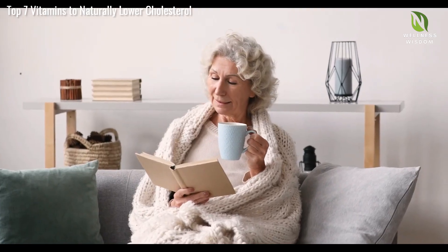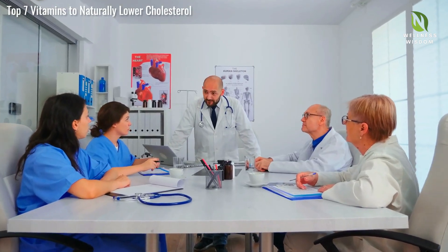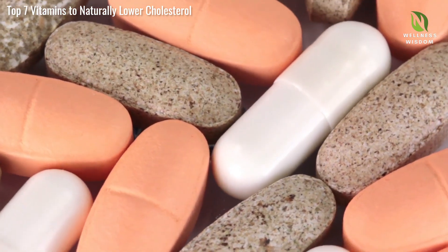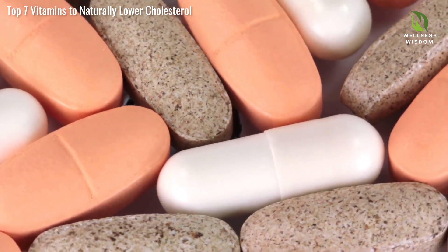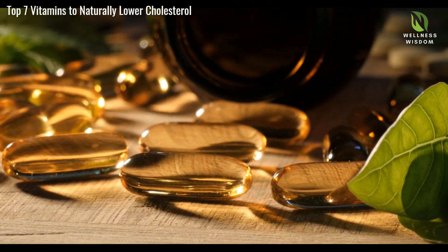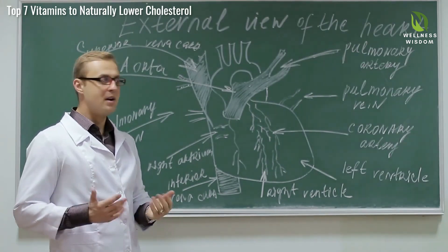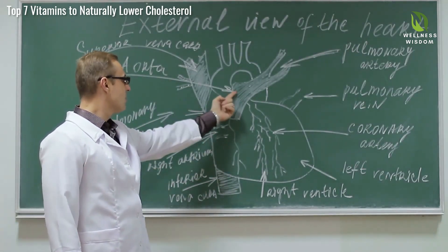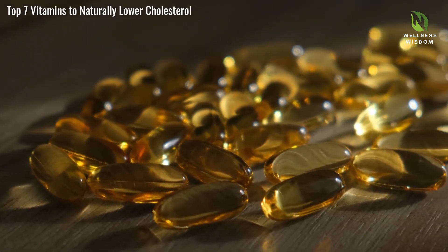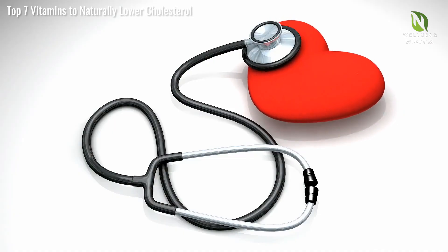Managing your cholesterol naturally is possible with commitment and knowledge. Let's turn to the experts for more insights into these vitamins. Studies show that these vitamins not only help lower LDL cholesterol, but also support cardiovascular function. Experts highlight vitamin B3 for raising HDL cholesterol, and vitamins C and E for their antioxidant properties. Vitamin D is noted for reducing LDL cholesterol levels, and vitamin K2 for preventing calcium buildup in arteries. Omega-3 fatty acids are endorsed for their anti-inflammatory and triglyceride-lowering properties. CoQ10 supports heart health and boosts energy levels.